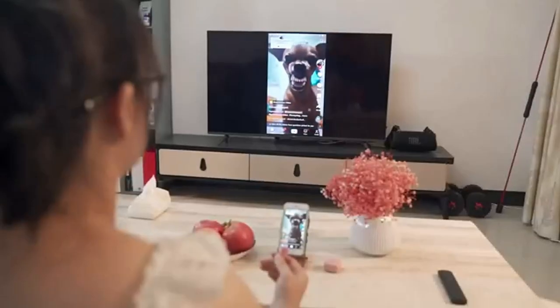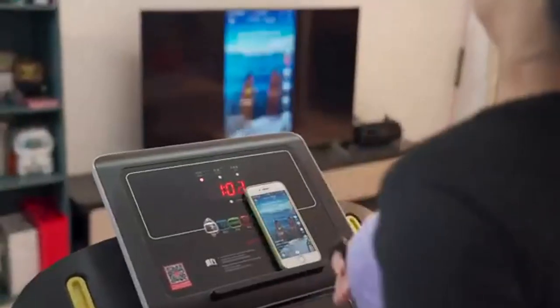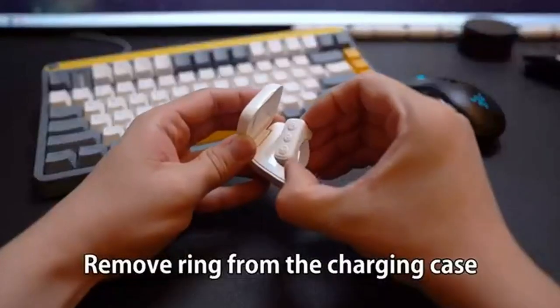Are your hands full while trying to scroll through TikTok? This TikTok Bluetooth remote control is perfect when you're cooking. Find it on Amazon for just $20.